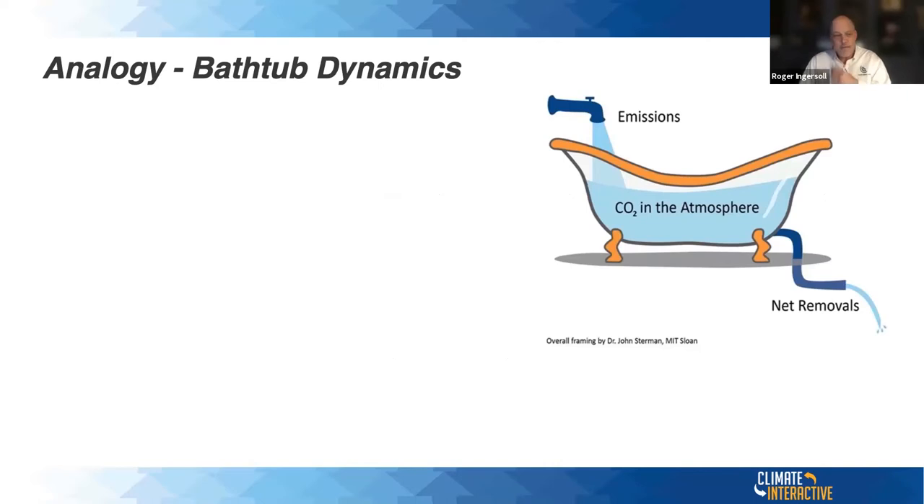Think of our atmosphere as a bathtub nearly full of carbon dioxide. Additions include natural processes like decomposition of organic matter, volcanoes, and burning of fossil fuels. At the same time, CO2 is constantly being removed by photosynthesis, weathering of rocks, and absorption by the oceans. The problem is that since the industrial revolution, we disrupted that equilibrium — emissions are greater than removals. Over time, CO2 has built up in the atmosphere. That's basically the problem in a nutshell.